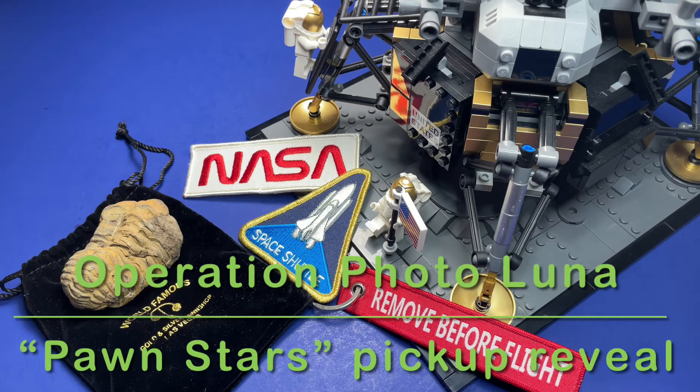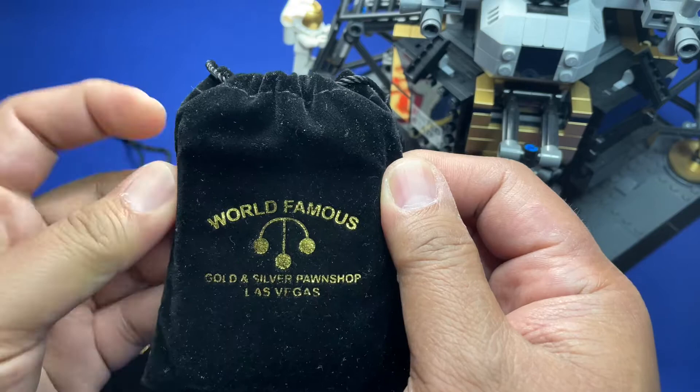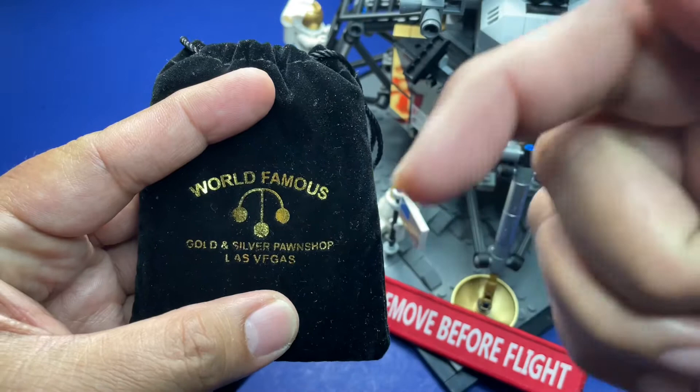Hello, EG47 Recon here again. Thank you for watching another video. Today we're going to be revealing what I picked up from the world famous Pawn Stars shop in Las Vegas, as you can see. I'll link the previous video below.